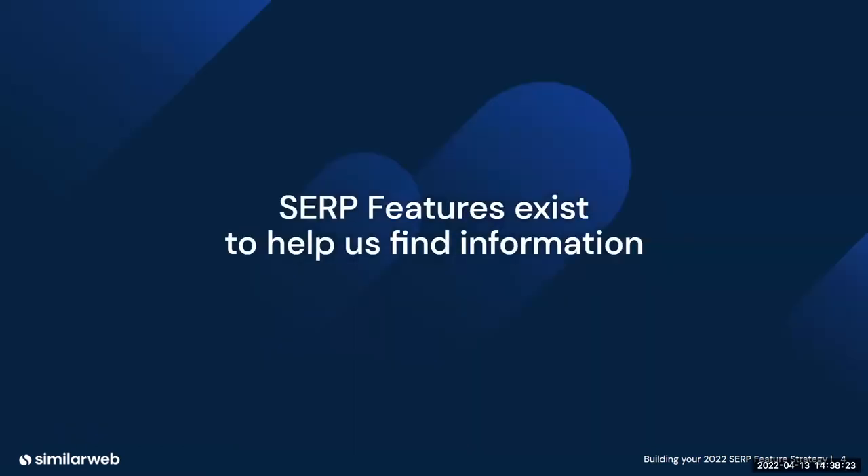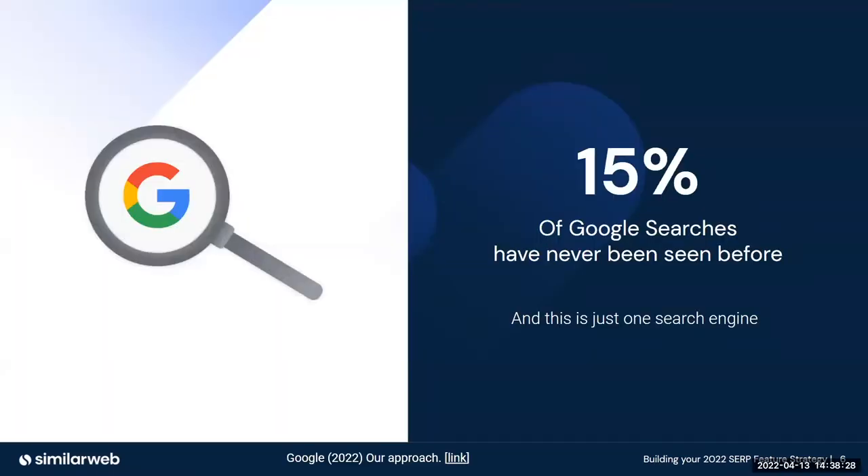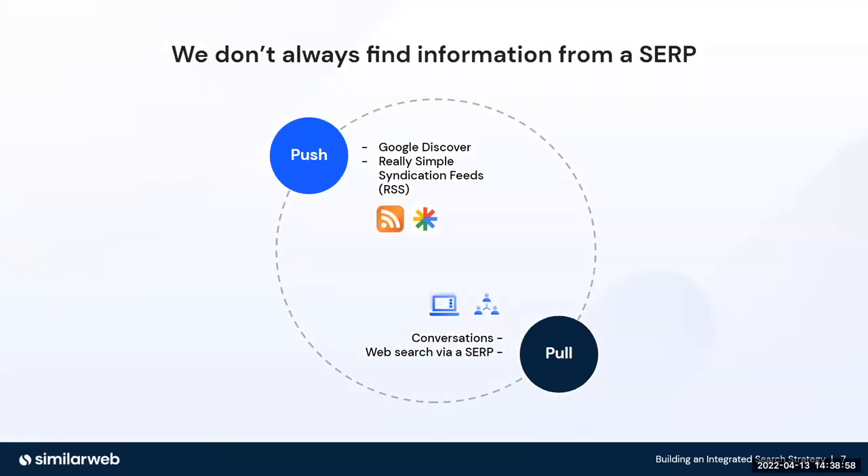SERP features exist to help us find information, but it's complex. 15% of Google searches have never been seen before, and that's from just one free access search engine. There are about 20 regularly used free access search engines, including Bing and DuckDuckGo. So there are actually a lot of keywords out there that have never been seen before. From a search engine's perspective, they need to construct a search engine results page, and doing that with keywords they've never seen before is also quite complex.